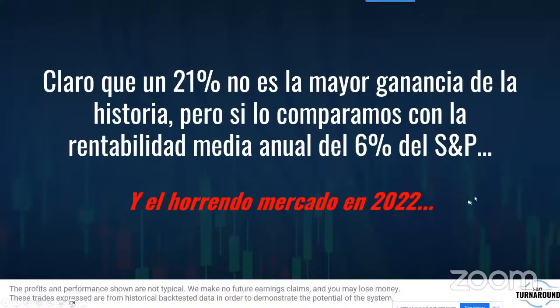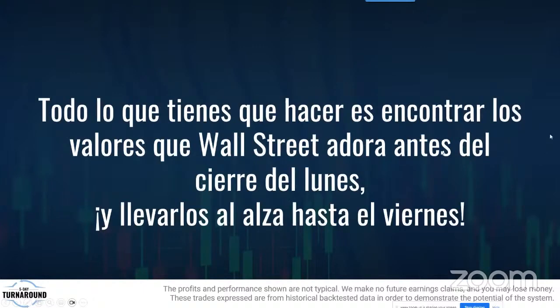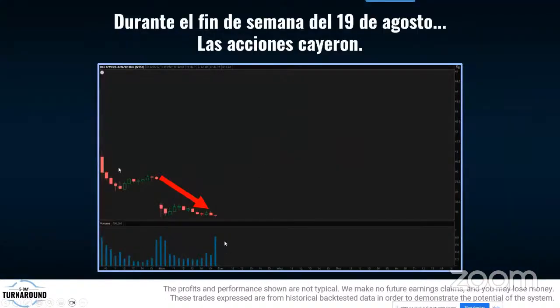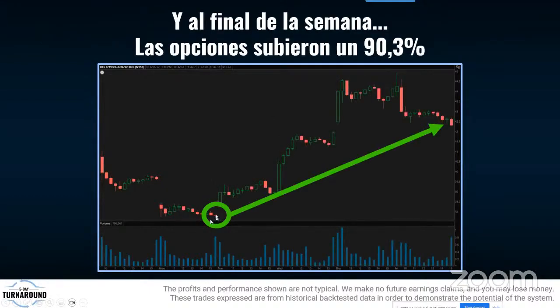Claro que 21% no te va a hacer millonario, pero suma de semana a semana. Si puedes sacar 500, 1000, 2000 dólares extra cada semana, van sumando. Cada lunes, encontrar las acciones que más les gustan a los grandes de Wall Street y llevarlos hasta el alza el viernes. Como pasó con Royal Caribbean: la bajada mostraba un volumen enorme, casi tres veces el volumen normal en la última hora. Alguien grande estaba entrando y efectivamente subió 90% de ahí al viernes.